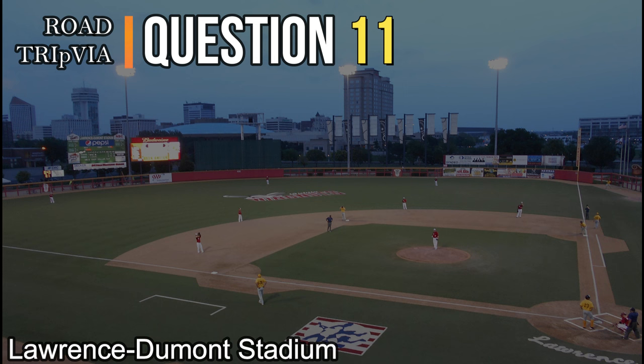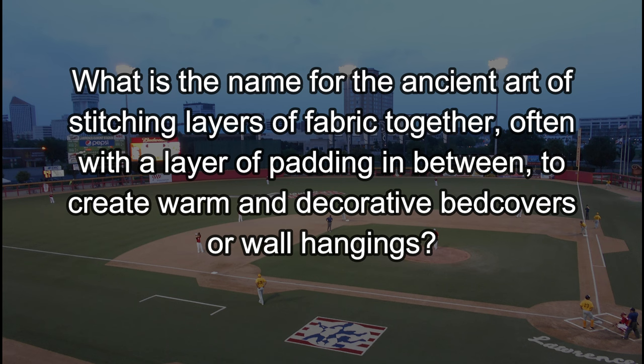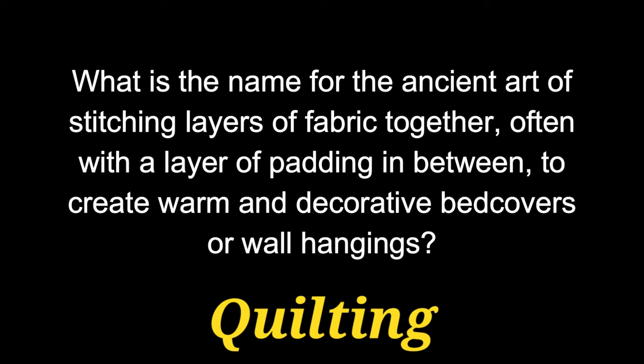Question number eleven. What is the name for the ancient art of stitching layers of fabric together, often with a layer of padding in between, to create warm and decorative bed covers or wall hangings? They've been doing it forever, but they still do it today. It's called quilting.